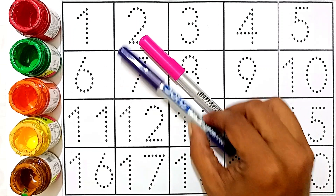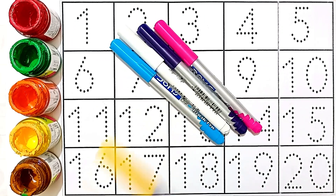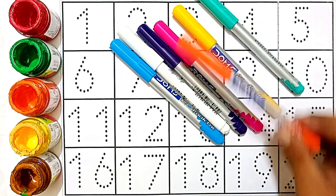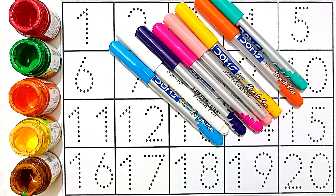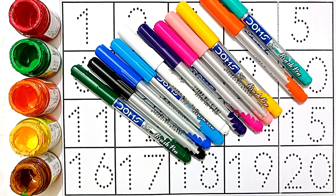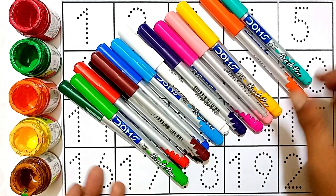Pink color, violet color, white color, sky blue color, yellow color, sea green color, orange color, light pink color, blue color, black color, green color, red color, light green color, brown color.